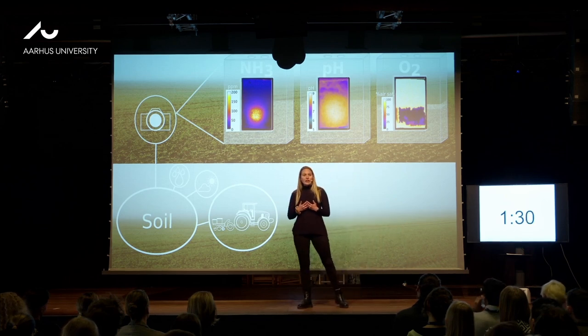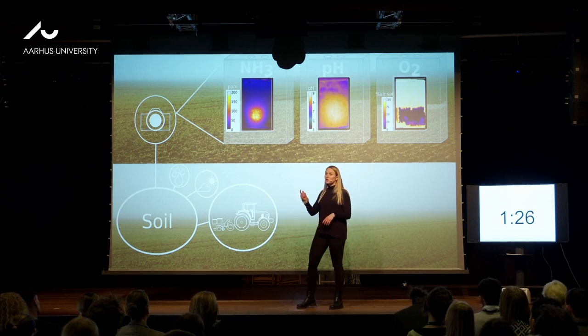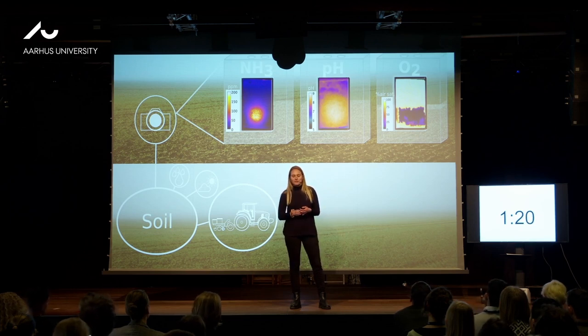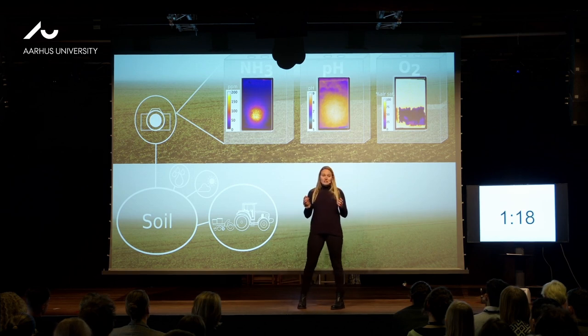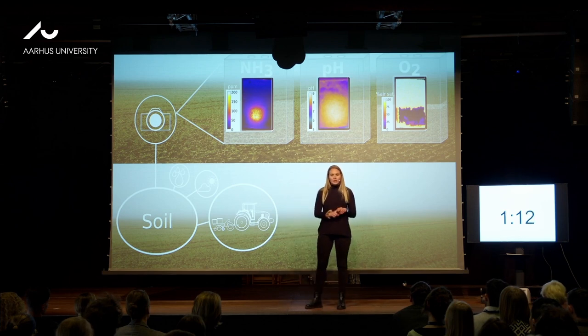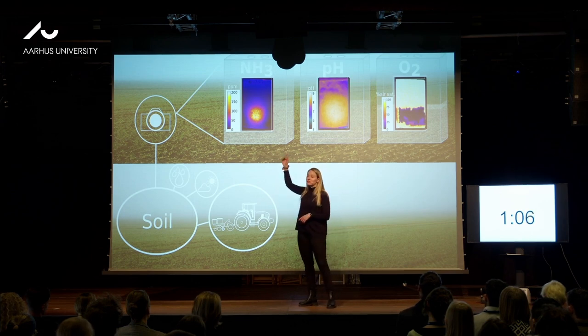And in my research, I developed a new optical sensor for ammonia, which is used together with optical sensors for pH and oxygen within soils. By using these sensors within soils and fertilizers, I obtained three things. Firstly, I was able to visualize the ammonia distribution within, but also above soils from different fertilizers, as you can see here.